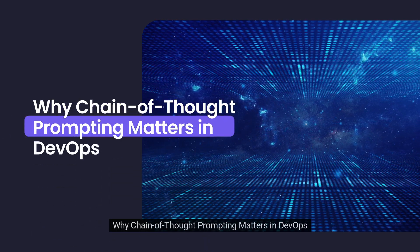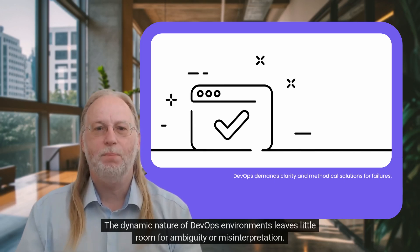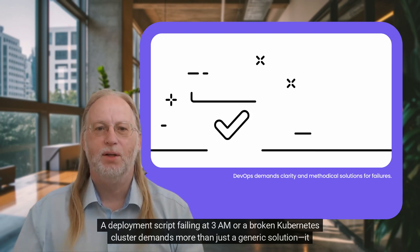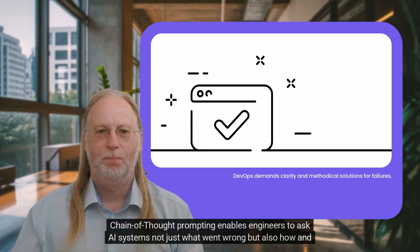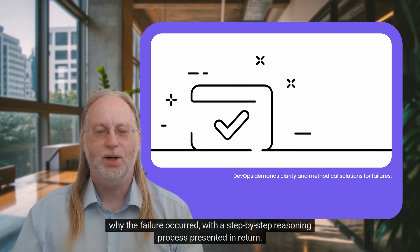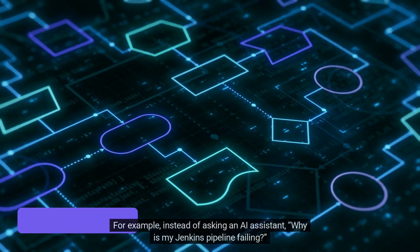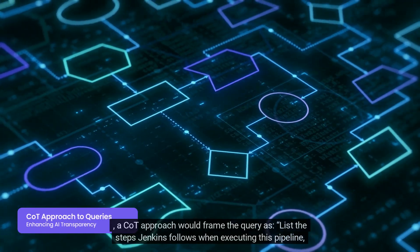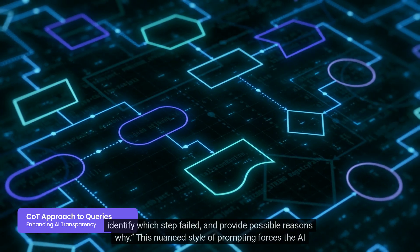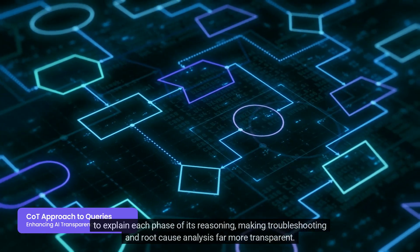Why Chain Thought Prompting matters in DevOps: The dynamic nature of DevOps environments leaves little room for ambiguity or misinterpretation. A deployment script failing at 3am or a broken Kubernetes cluster demands more than just a generic solution – it requires clarity and a methodical resolution path. Chain Thought Prompting enables engineers to ask AI systems not just what went wrong, but also how and why the failure occurred, with a step-by-step reasoning process presented in return. For example, instead of asking an AI assistant 'why is my Jenkins pipeline failing?', a CoT approach would frame the query: 'list the steps Jenkins follows when executing this pipeline, identify which step failed, and provide possible reasons why.' This nuanced style of prompting forces the AI to explain each phase of its reasoning, making troubleshooting and root cause analysis far more transparent.